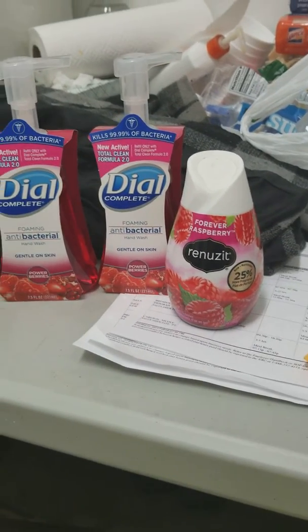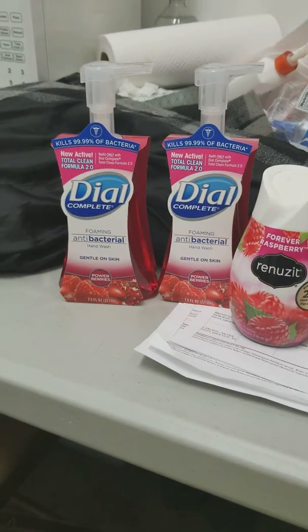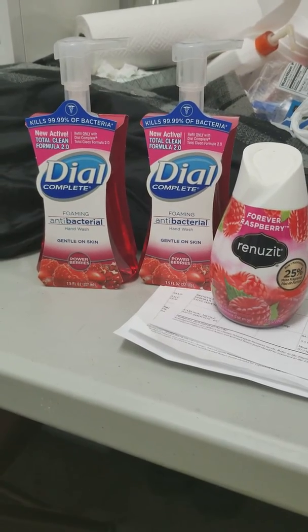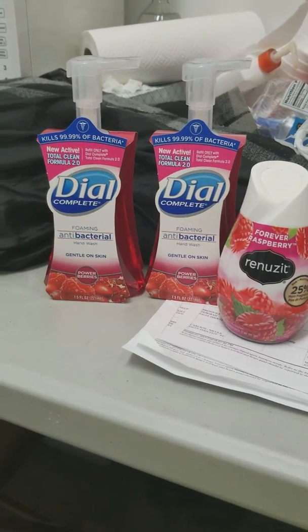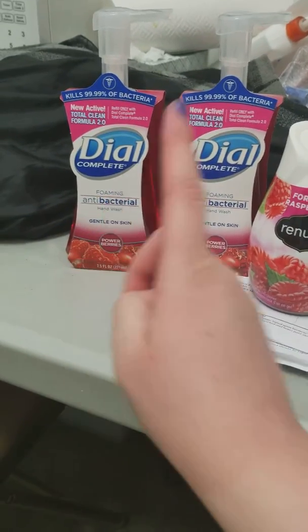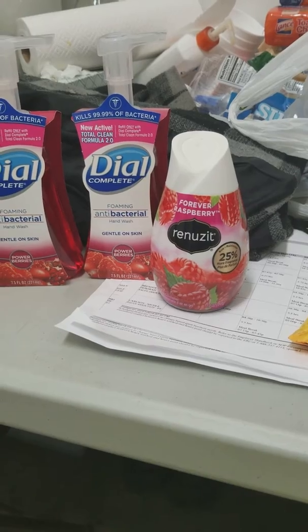I used the five dollars off coupon on five dollars or more pre-tax, because I spent fifteen dollars in Procter and Gamble products. So I ended up getting these for three cents total — I paid a penny for this, a penny for that, and a penny for that. I'm pretty happy about my haul.